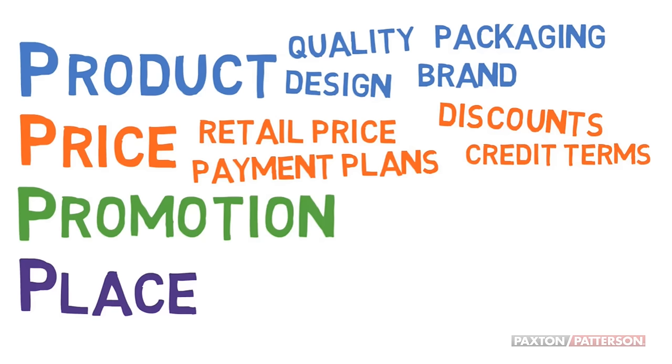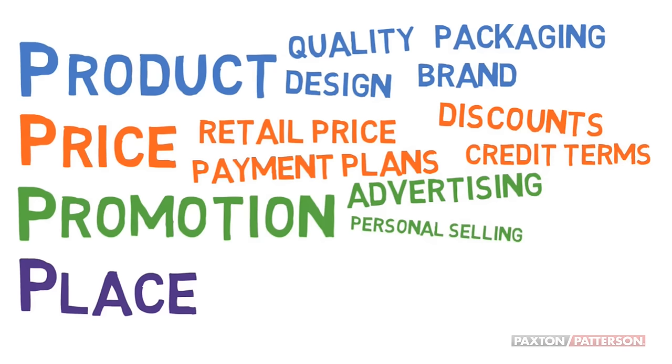Promotion deals with any advertising, personal selling — are there salespeople? — public relations, emails, anything that gets the word out.